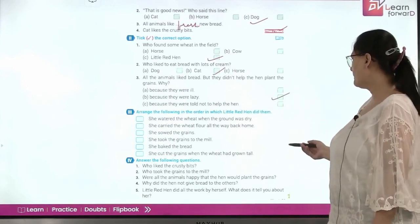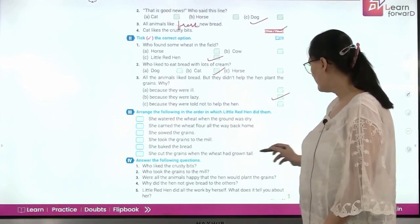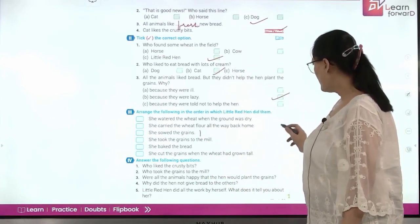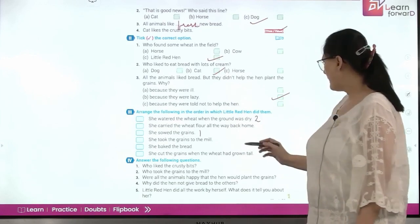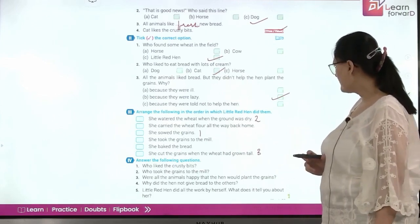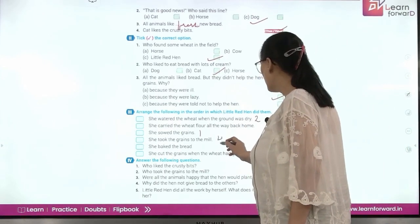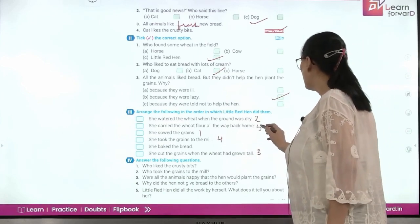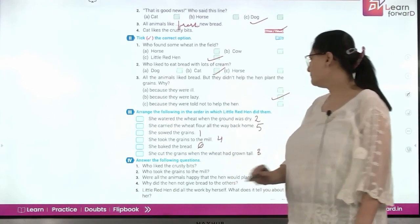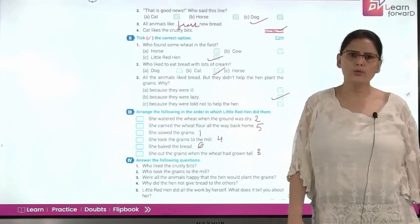Now arrange the following in the order the little hen did them. First, she sowed the grain. Then she watered the wheat when the ground was dry. Then she cut the grains when the wheat had grown tall. Next, she took the grains to the mill. She carried the wheat flour all the way back home. And then she baked the bread. This is the sequence. Who liked the crusty bits? It was the horse.